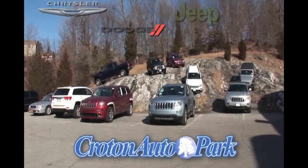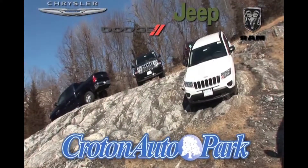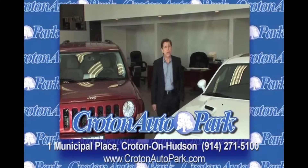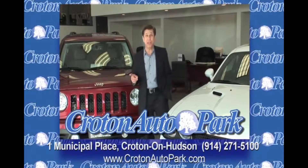Still the largest Chrysler, Dodge, Jeep, Ram dealer in West Chester and Putnam. Five acres of new and certified used vehicles. At Croton Auto Park, we're working harder than ever to earn the right to your business, and that's never going to change.